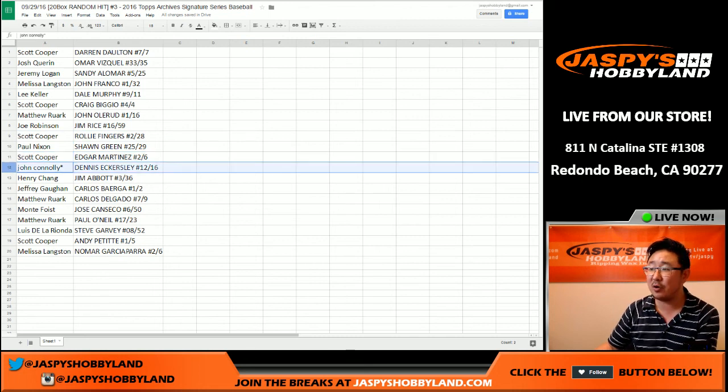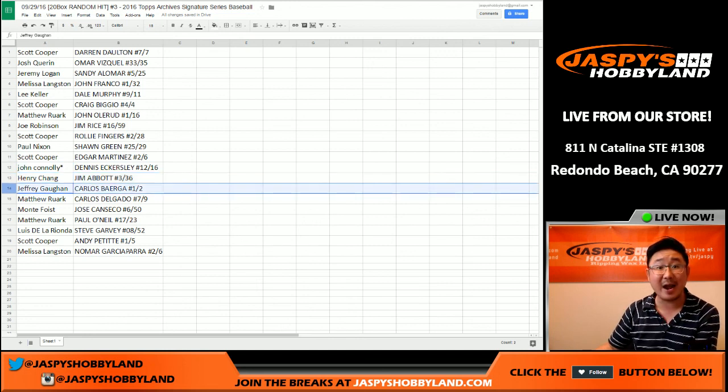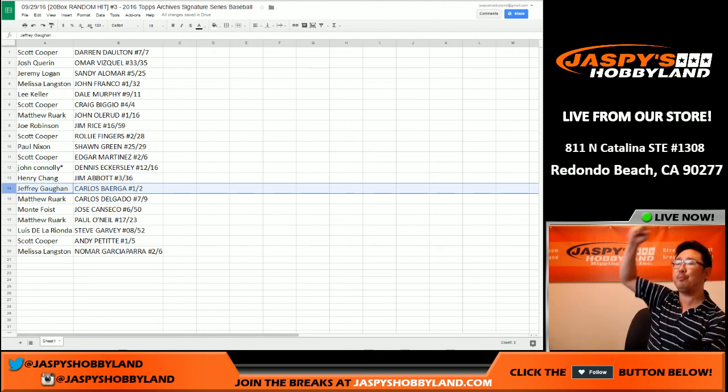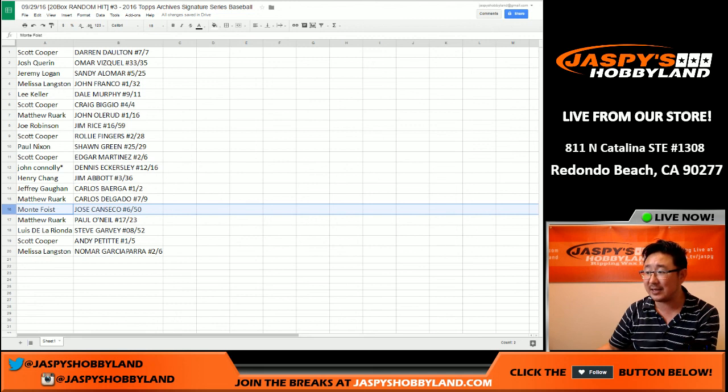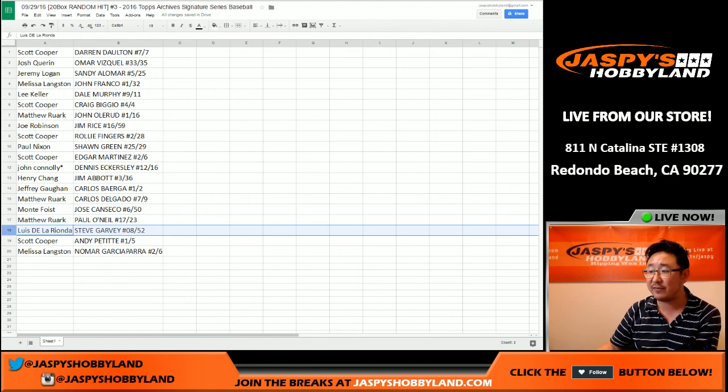Veteran Noob with Last Spot Mojo — Dennis Eckersley, 12 out of 16. Henry, you have the Jim Abbott, three out of 36. Jeffrey G, Carlos Baerga, one out of two — Jeff, all aboard the Big Hit Express! Matthew R with Carlos Delgado, seven out of nine. Jose Canseco for Monty, six out of 50. Matthew with Paul O'Neill, 17 out of 23. Luis with Steve Garvey, eight out of 52. And Coop with Andy Pettitte, numbered one out of five — nice auto there. Coop, once again, all aboard the Big Hit Express!